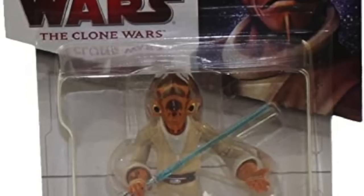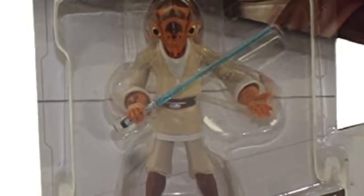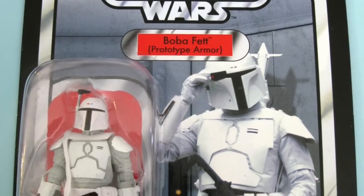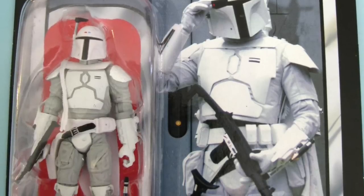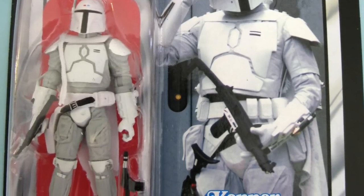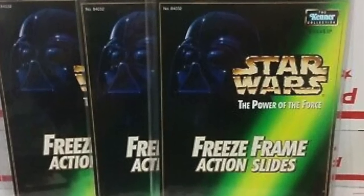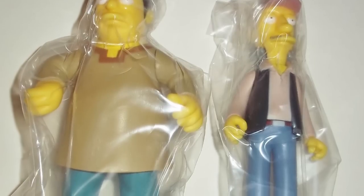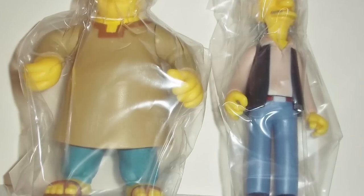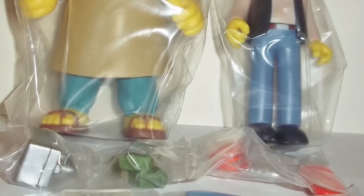Eventually Hasbro/Kenner stopped using the white mailing box that looked like a little white coffin and started having their mail-away figures properly carded, just like any other figure. So if you wanted to display them in a carded collection, you could do that as well. This Boba Fett being one of the final ones was an interesting way to round it out. It wasn't exclusive to action figures that you would mail away — there were all sorts of gimmicks — but the figure was the main form factor.